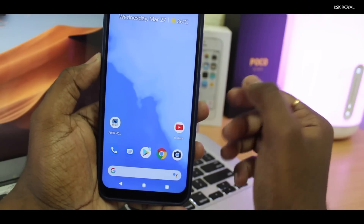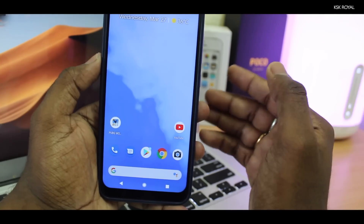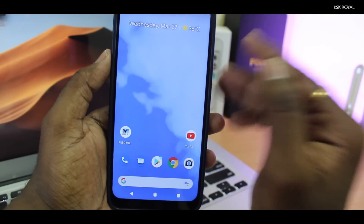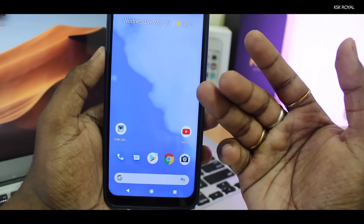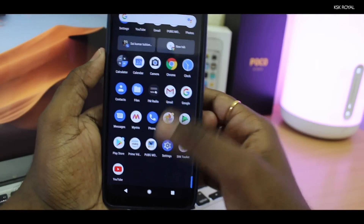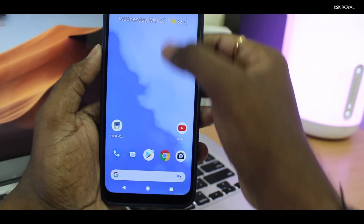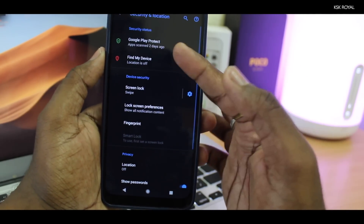Overall, the Pixel Experience ROM is my favorite ROM. I've tested tons of custom ROMs and posted a lot of custom ROM videos, but this is the most amazing for me. I've spent almost three months with this ROM and it works super fine — banking applications work fine, no issues at all with sound, Bluetooth, Wi-Fi, LTE, or face unlock. Everything works fine.